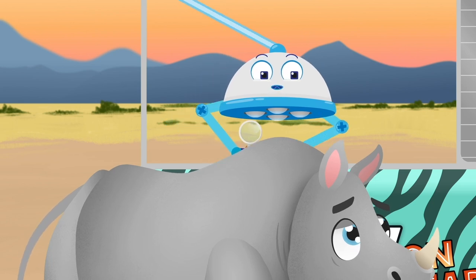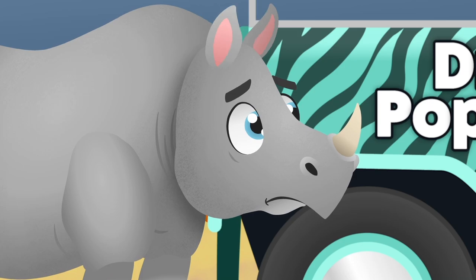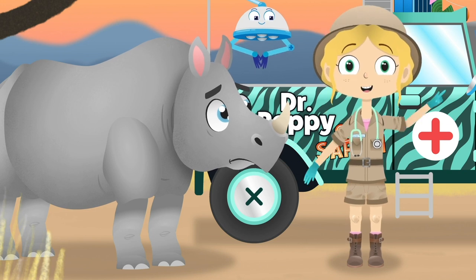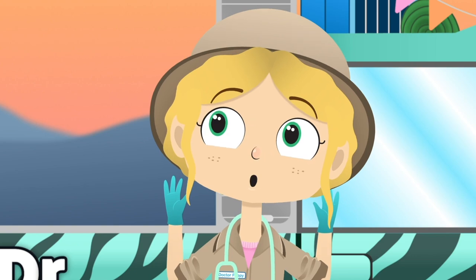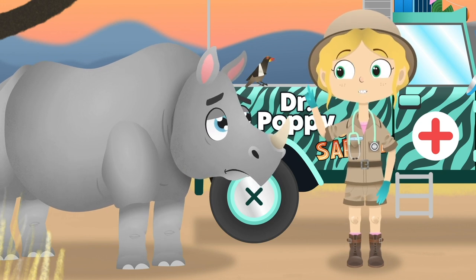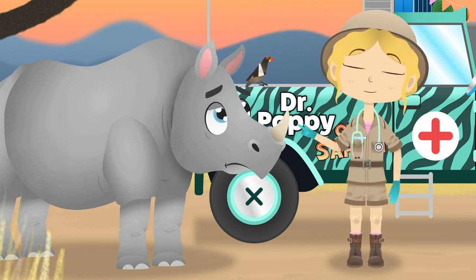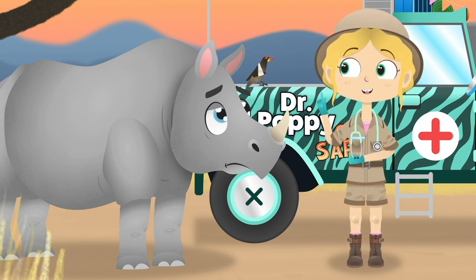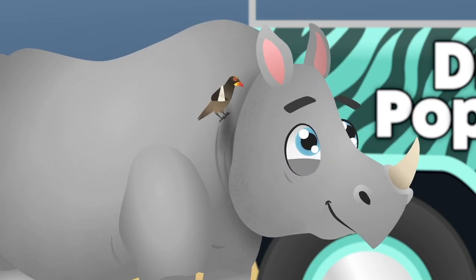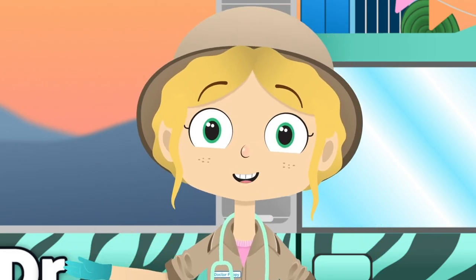I'm afraid you have little insects called ticks on your skin, Shaka. They are on your back and behind your ears. I know you can't reach back there to get the ticks, but don't worry. I think I know someone who can help. Oh, Lulu, could you come here please? Shaka, meet Lulu. She needs to rest while her wing gets better. Lulu, meet Shaka. He could really use your help with a tick problem. I think those two are going to be great friends.